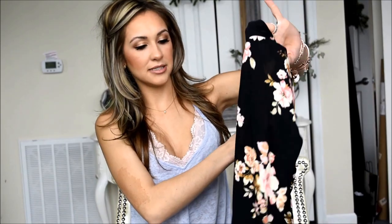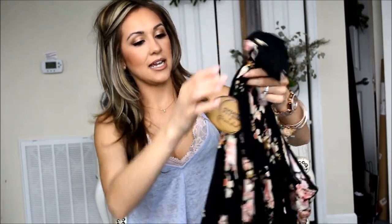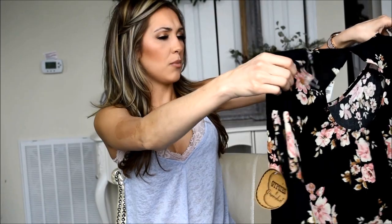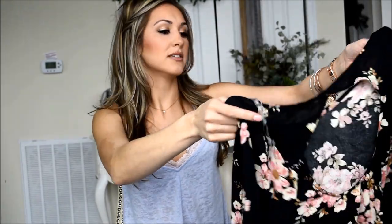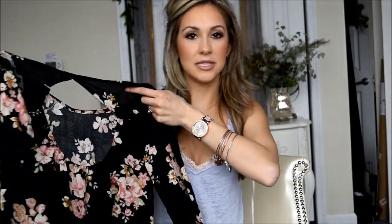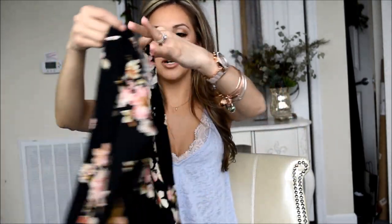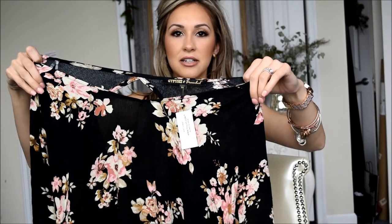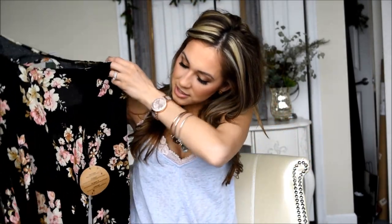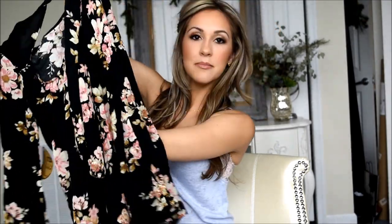The next top I picked up is from Tilly's — it's a Gypsies and Moon Dust top, actually it's a dress, though you could wear it as both. It's got a really pretty keyhole detail on the back so you show a little bit of skin, which is nice for summer. The front has a wide scoop neck so it would hang nicely off the shoulder. It's a little shorter in the front and longer in the back — very springy and versatile.